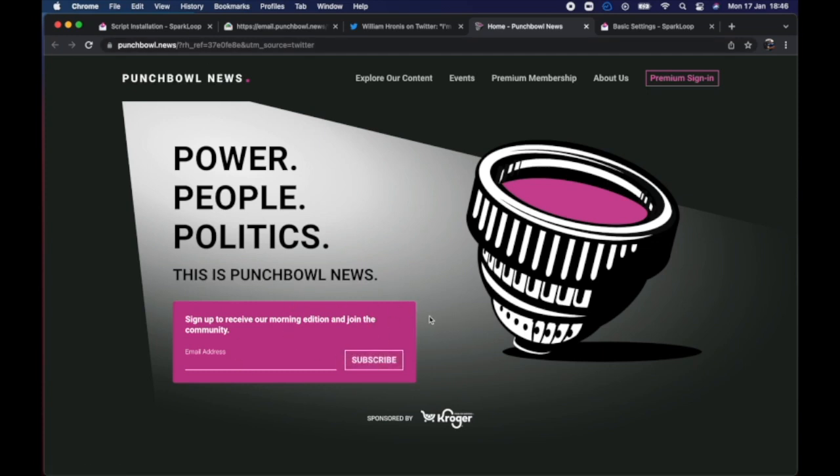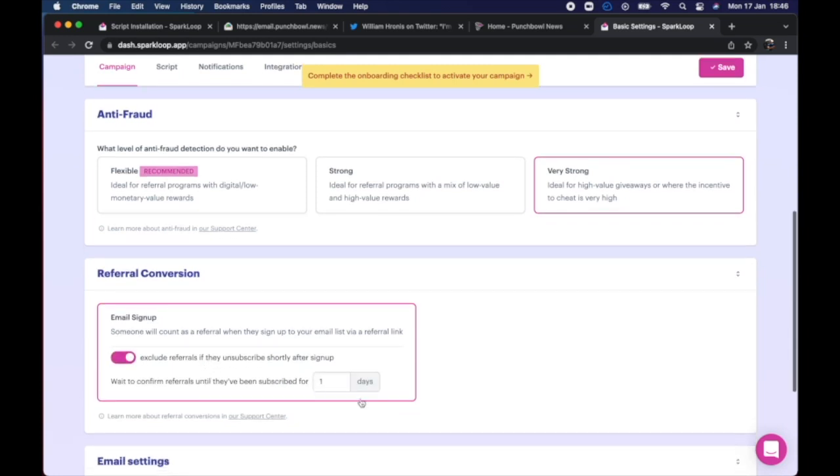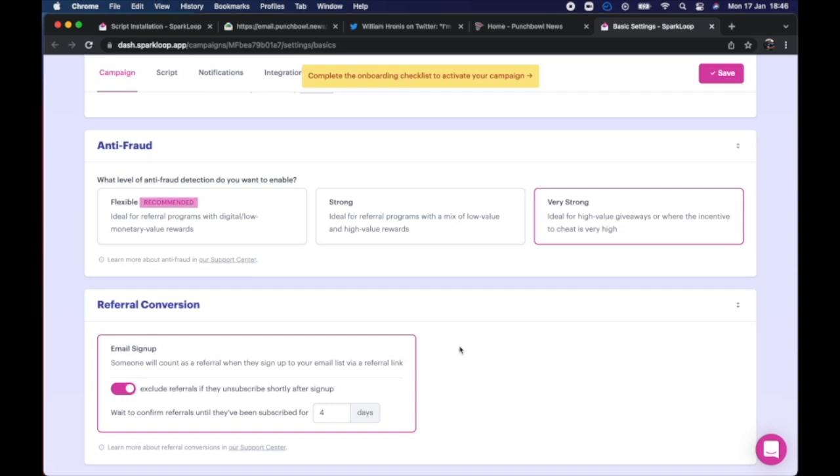Our Sparkloop tracking script doesn't just track referrals — it's also the most advanced anti-fraud system for newsletter referrals anywhere in the world. So if someone tries to cheat by making fake referrals, we'll catch them and it'll be handled for you automatically, even in situations where no other referral tool would catch it. This is especially useful if you have a large newsletter and is one of the main reasons that the biggest newsletters in the world choose Sparkloop to power their referral program.